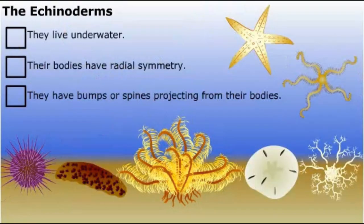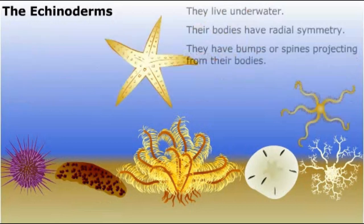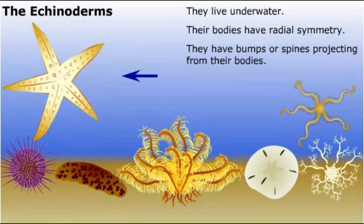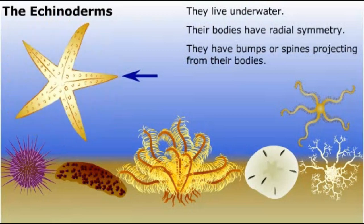Do you notice something strange about this group of bilateral animals? Although all these statements about echinoderms are true, the fact that's most surprising is that these bilateral animals have radial symmetry, like the radiate animals.